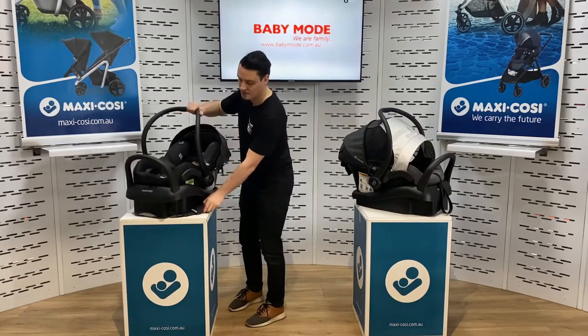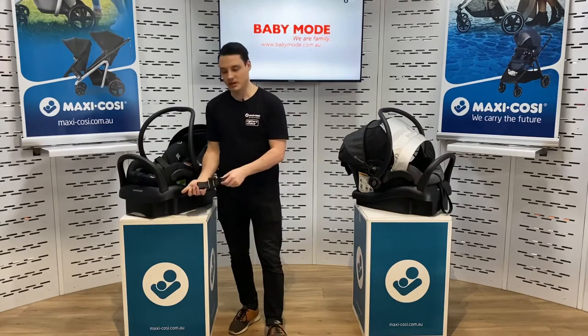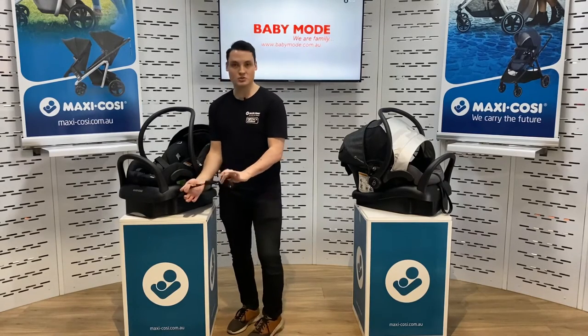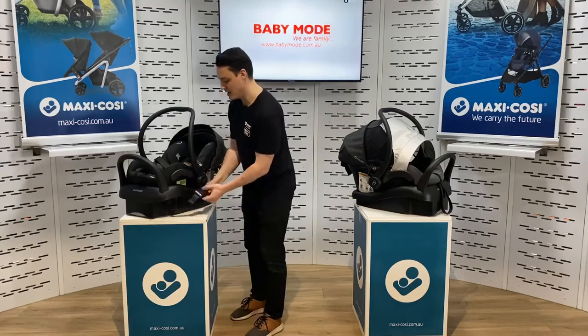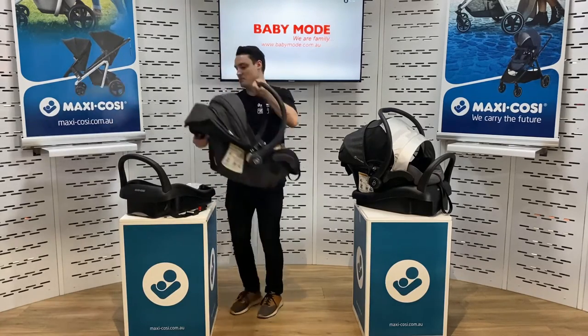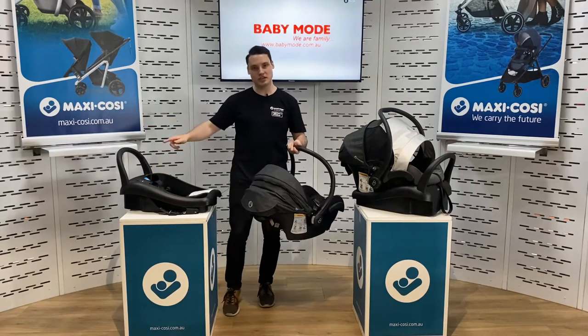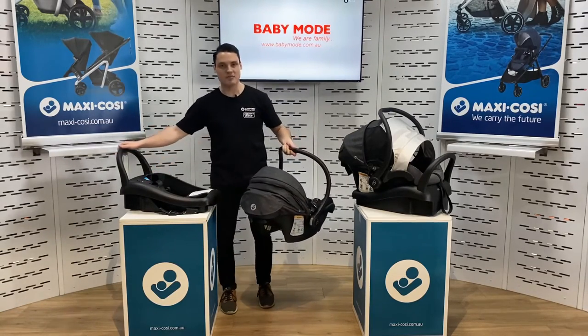We've also got ISOFIX, which is an ease of use installation method. Check your vehicle to see if you can use it. If you can, it's a great feature because it has tension indicators located in the middle part of your base. When you check it out in store, give them a look and have a bit of a play.